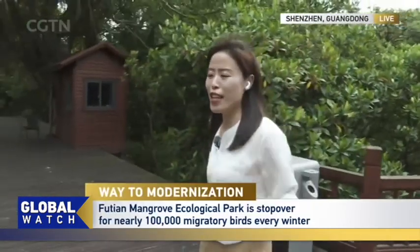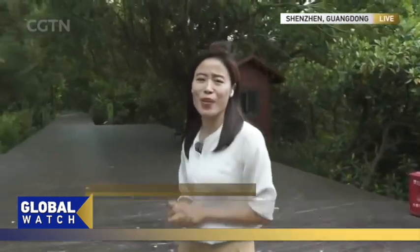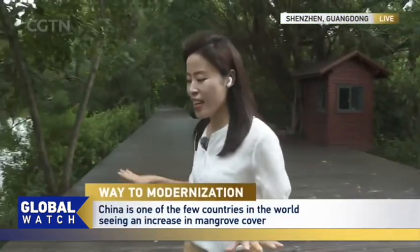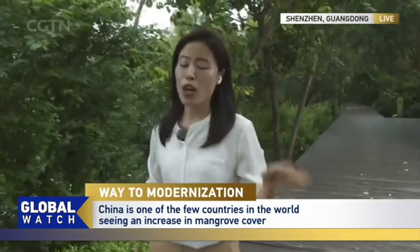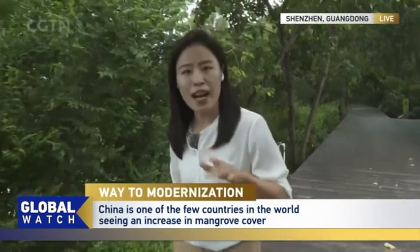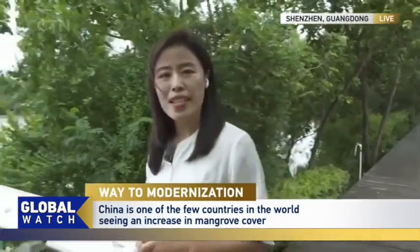China is one of the very few countries in the world seeing an increase in mangrove cover. And here in Shenzhen, this place is an important stopover for the East Asia-Australasia flyway for nearly 100,000 migratory birds every winter.